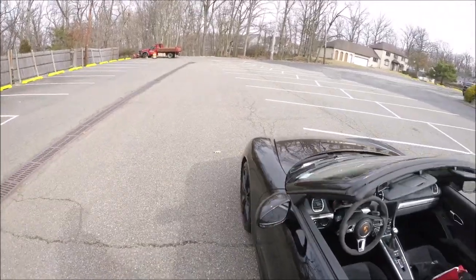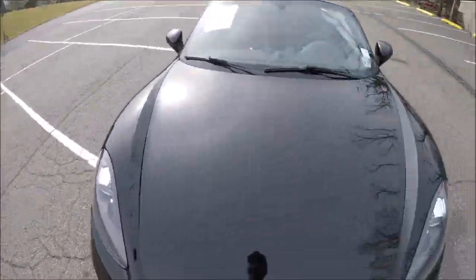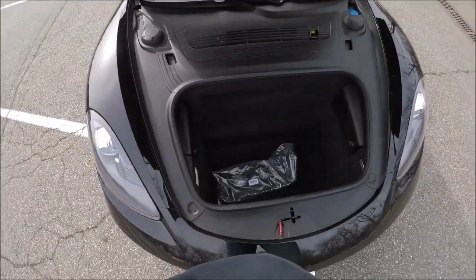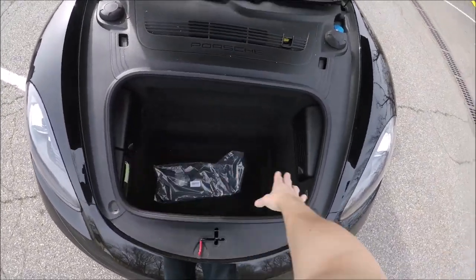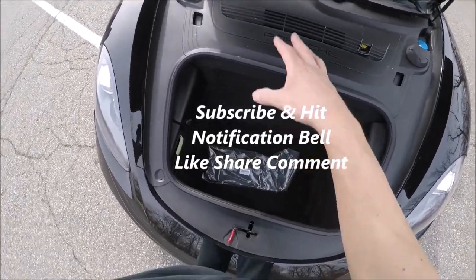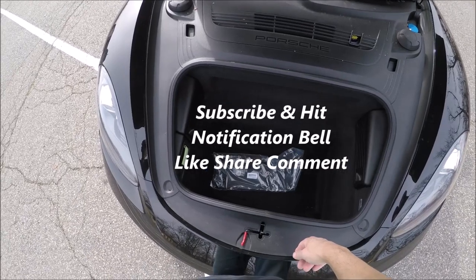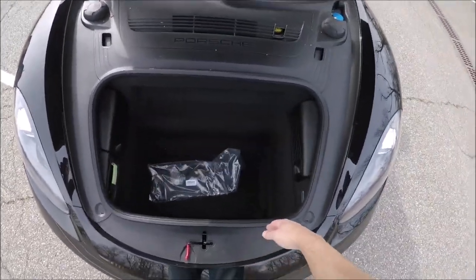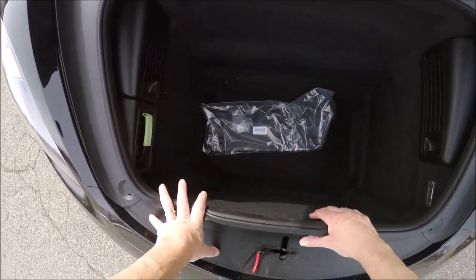The front trunk — they call it the frunk — is even deeper. On all-wheel drive 911s the trunk doesn't go as deep because of the all-wheel drive architecture, but on rear-drive cars you have a very deep trunk. This is even bigger than the trunk on my 2017 911. In here you have your toolkit, jack, and that kind of stuff, all hidden very nicely.